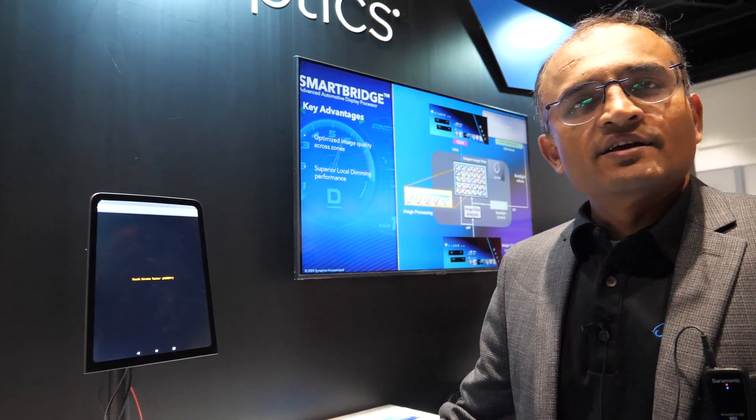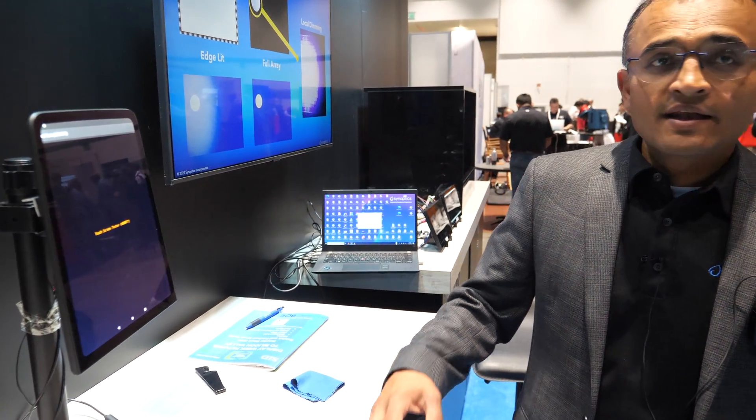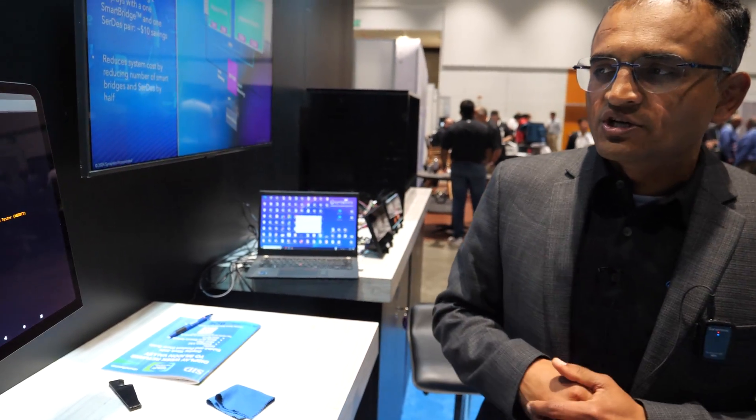Hi, my name is Vishal Shah, Senior Director of Product Marketing for Automotive and Display Business Unit.